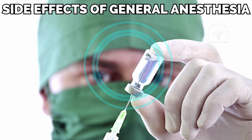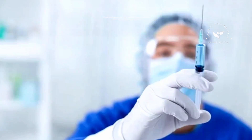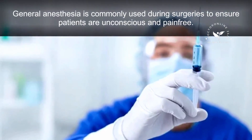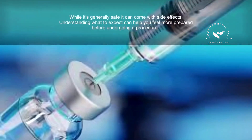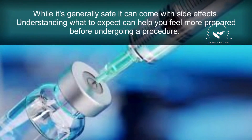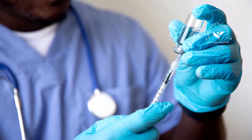Hello friends, welcome to my channel Dr. Online 24-7. Today's topic is Side Effects of General Anesthesia: What to Expect. General anesthesia is commonly used during surgeries to ensure patients are unconscious and pain-free. While it's generally safe, it can come with side effects. Understanding what to expect can help you feel more prepared before undergoing a procedure.